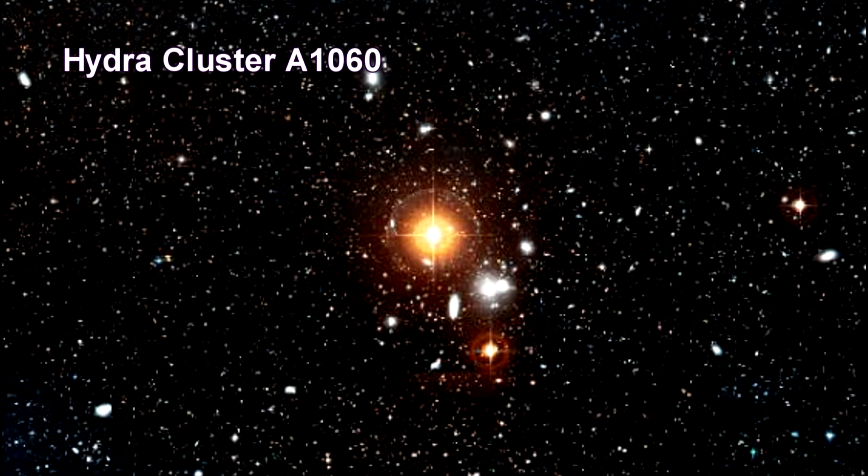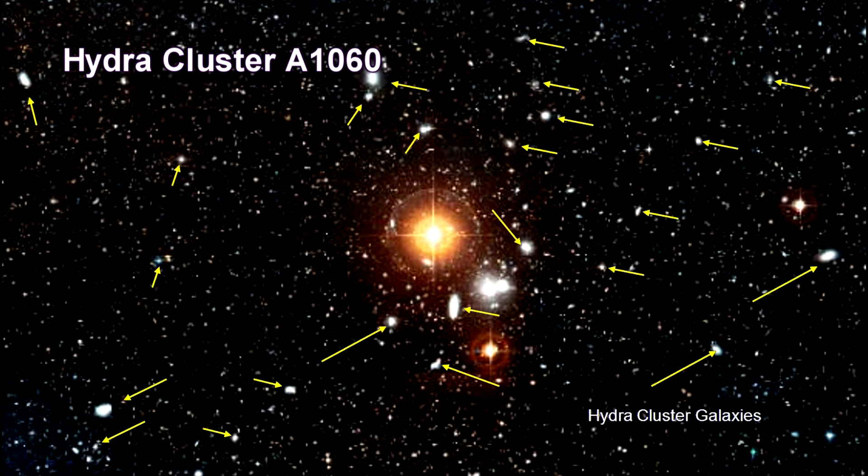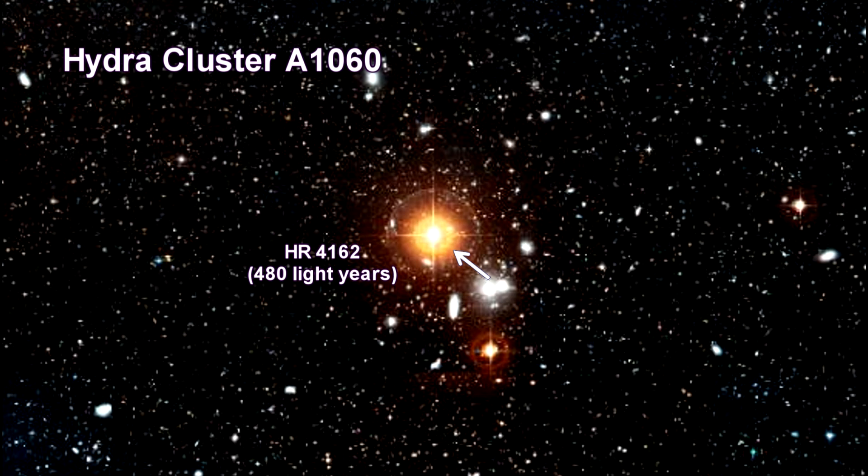Here is a picture of the Hydra cluster. The white blobs in this picture are the galaxies in the cluster. The bright orange star in the center is a nearby red giant in the cluster's line of sight, not actually in the cluster.